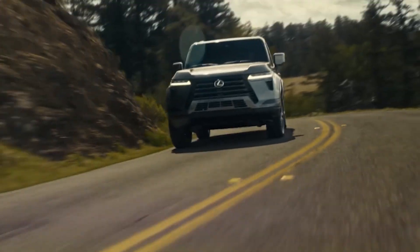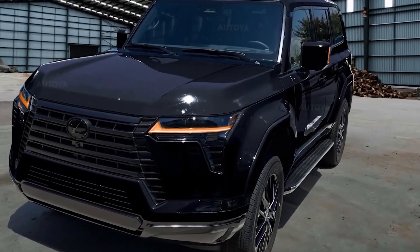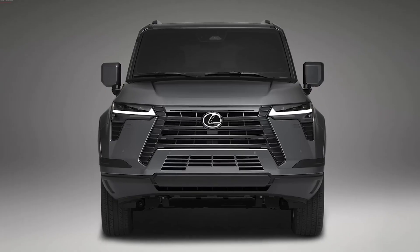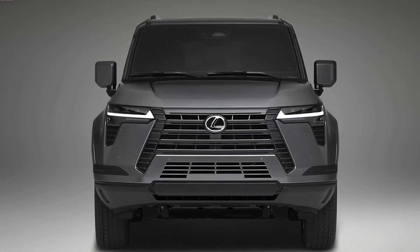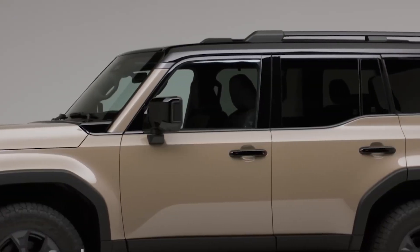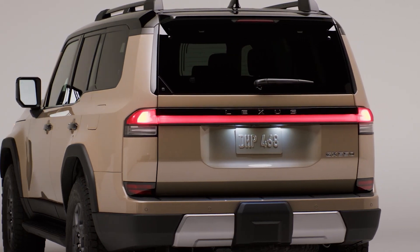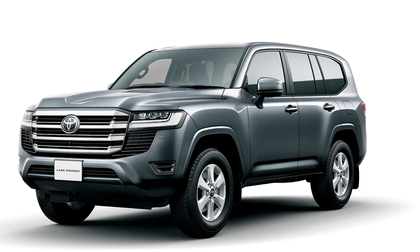The Lexus GX, a mid-size off-road SUV, has finally received a long-awaited redesign for the 2024 model year. The new GX rides on an all-new platform with an updated powertrain and a host of modern features. The only thing that remains from the previous generation is a rugged exterior, which is inspired by the Land Cruiser.